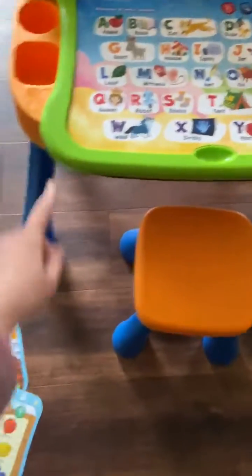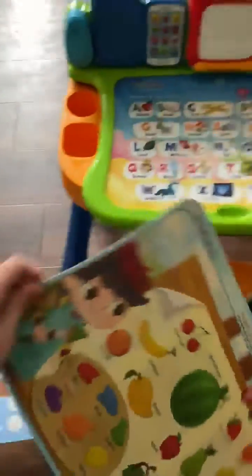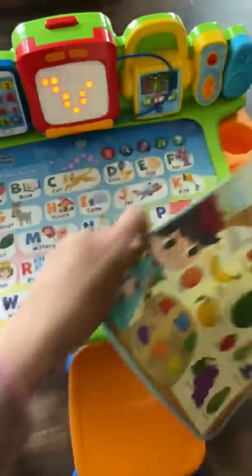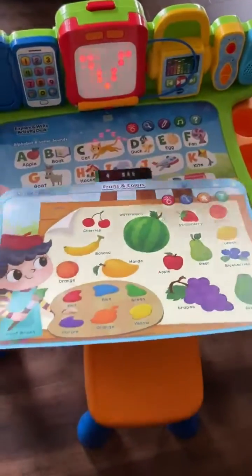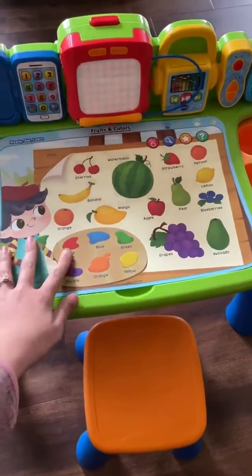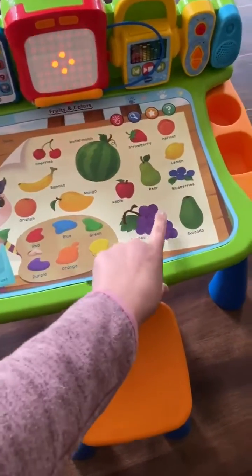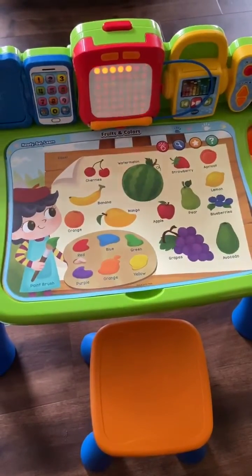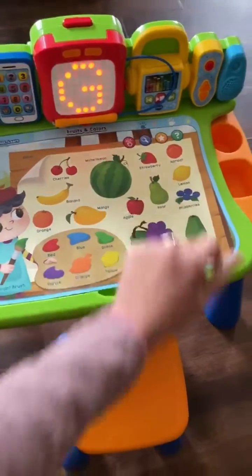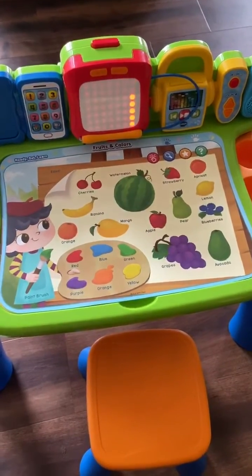Additionally, it comes with five different pages of curriculum. This one is Griff's favorite — we'll turn on the desk here. As you plug in the page, it'll recognize and anywhere you press, let's learn about fruits and colors. It starts with the letter G, and that's his favorite because that's his letter.